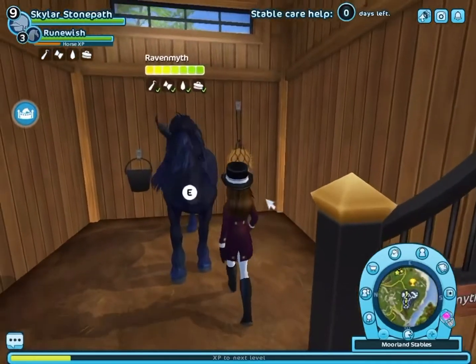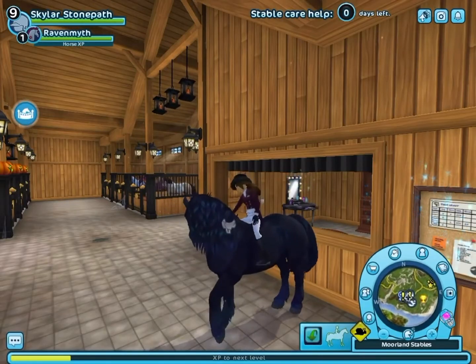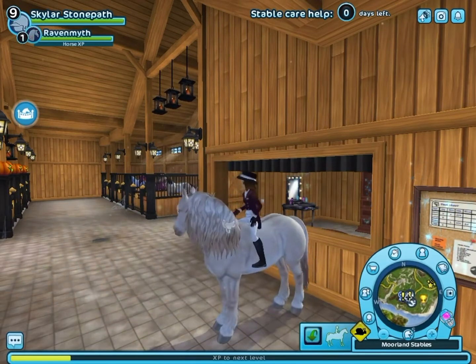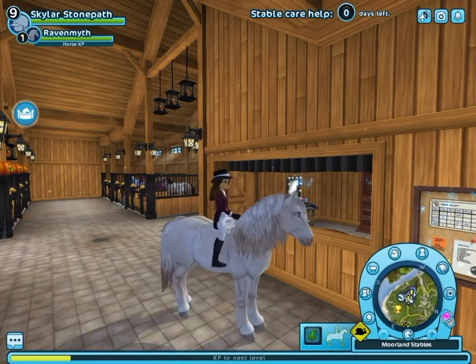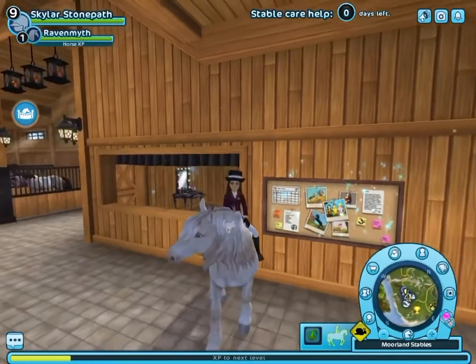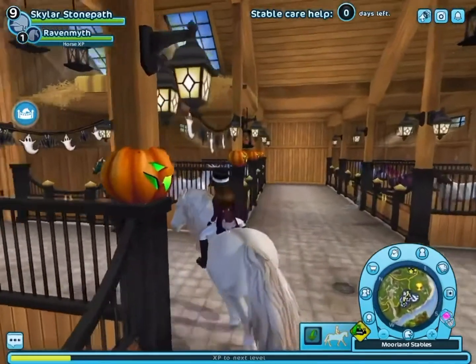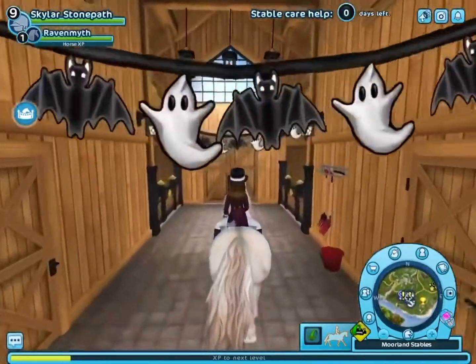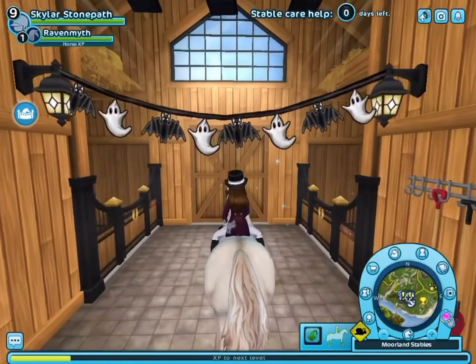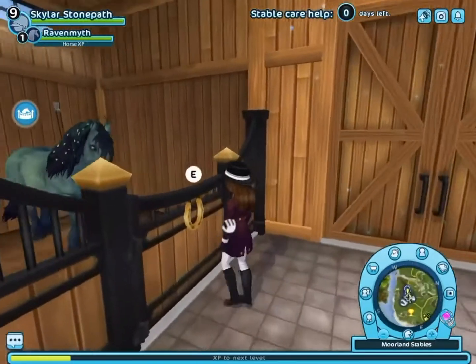Raven Myth, we are going to change your name if we can — and you are in complete health, so welcome to your home! Let's go ahead and see them in a different coat. This one is like a peachy-white color but so cute. And let's get Willow Wisp out — thank you, Raven Myth, or just Raven for now.